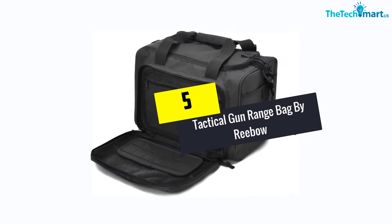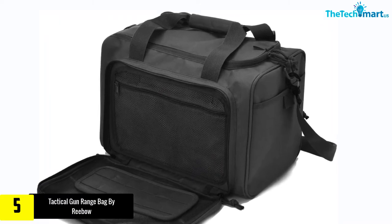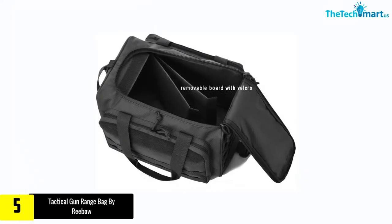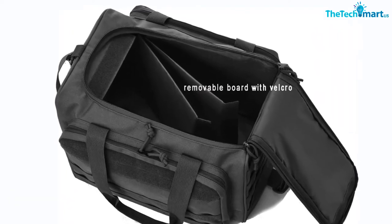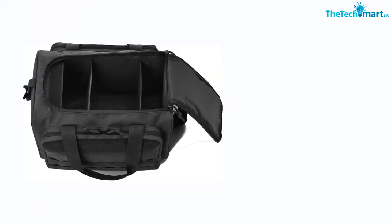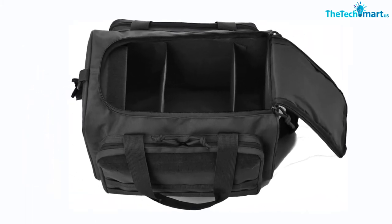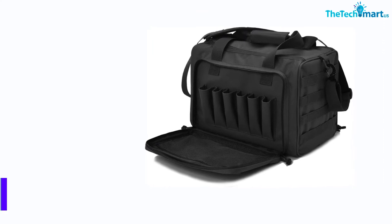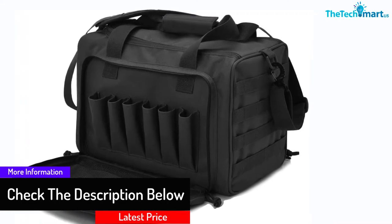Starting at number five, we have the Tactical Gun Range Bag by Rebo. This super strong gun bag is made out of high quality 600D nylon fabric. This material is very heavy duty, portable, and also water resistant, making it perfect for you to carry a lot of stuff and feel secure. The water resistant material is great for use in the field, keeping your guns protected. The gun range bag also has zippers on the main compartment designed to close with a lock.